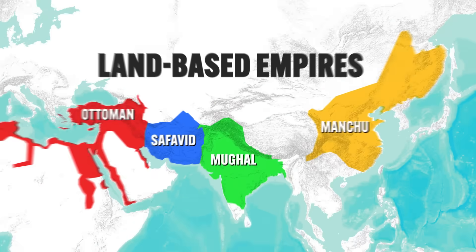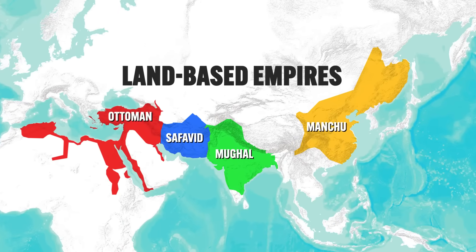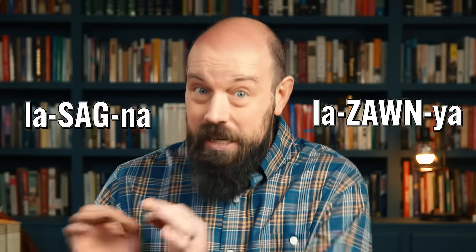If you've been with me since Unit 3, you'll remember all those land-based empires we made friends with. And even though they will continue to exist and in some cases grow, the global balance of power is going to shift in this period to these sea-based empires. So the question is, how did they do it?